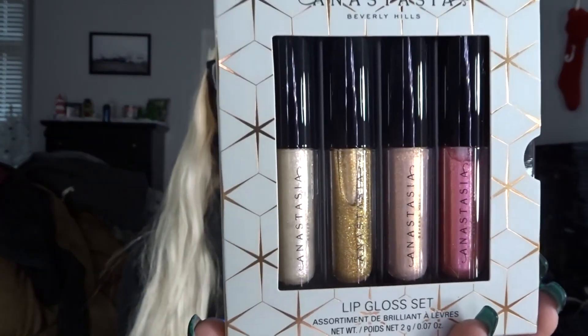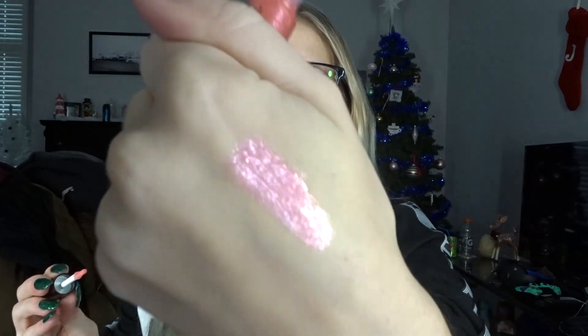Next we have the Anastasia Beverly Hills Lip Gloss Set. I love these — I love little sets like this. The shades that come in are Diamond, Citrine, Pearl, and Pink Turmoil, which is pretty interesting. I literally have not played with any of these because I've been waiting to show you guys. So we're going to swatch Pink Turmoil on our hand. This is what the container looks like. Oh my goodness, that is absolutely gorgeous. These are like little stocking stuffers and they're the perfect size for that too, which is awesome.